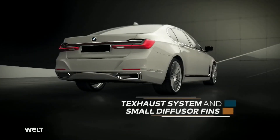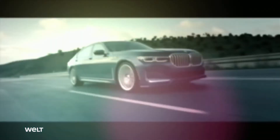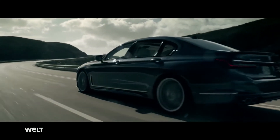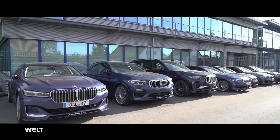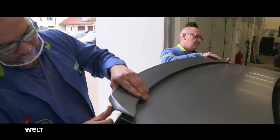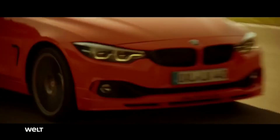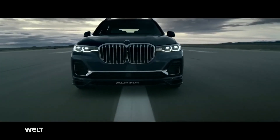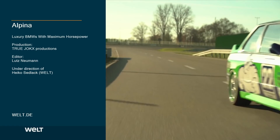The new exterior includes a front apron, 20-inch forged wheels, a rear apron with diffuser fins, and the rear spoiler. In addition, there's also an exclusive interior appointed with the finest Lavalina leather. Alpina — car manufacturer from Bavaria and one of the most exclusive automotive brands in the world. When the power of a BMW isn't quite enough, there's special equipment from Buchloe that transforms a series production car into a truly superlative automobile. This family business will keep developing high-performance parts in the future, so horsepower junkies with some pocket money can stand out from the crowd.